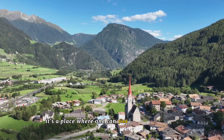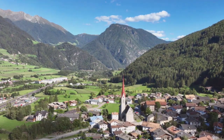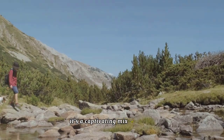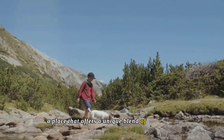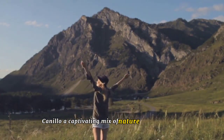It's a place where one can find a peaceful retreat and connect with a higher power. Canilo is more than just a destination — a captivating mix of nature and spirituality that offers a unique blend of tranquility and adventure.